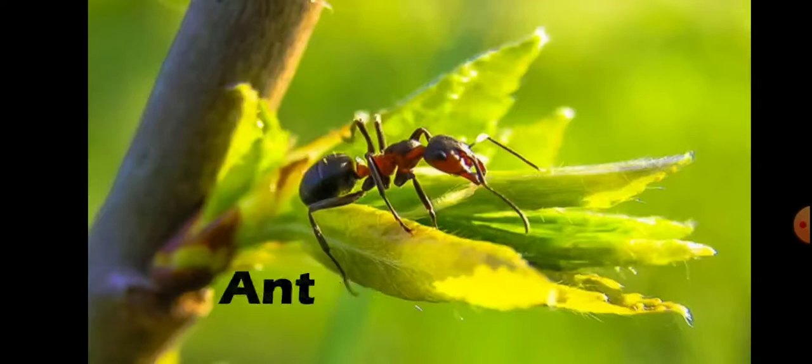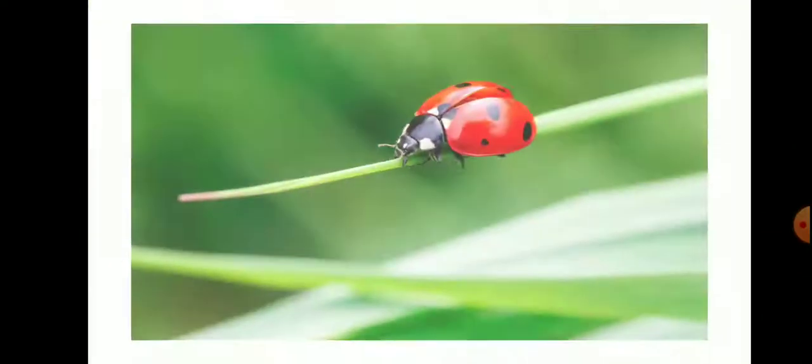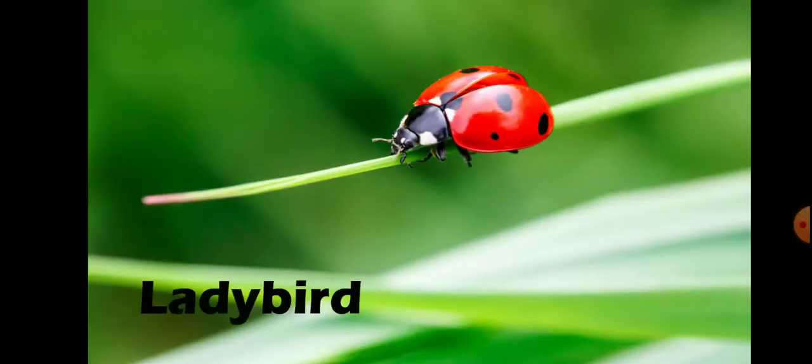Ants can carry 10 to 50 times their body weight because ants are so small their muscles have a greater cross-sectional area relative to their body size than in larger animals. Number 7 is Ladybird.